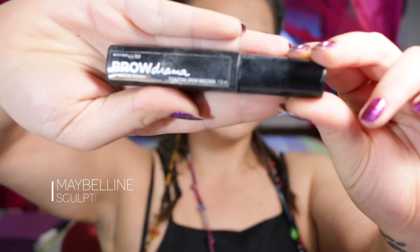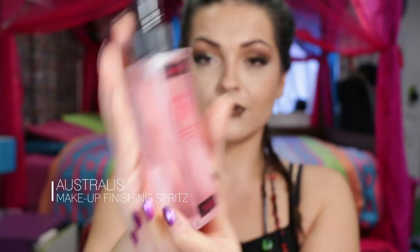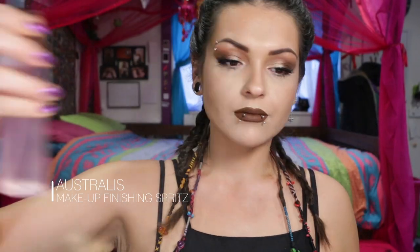I forgot to set my brows, so I'm just using this Maybelline Brow Mascara — also a gift. It's a tinted brow mascara, which is awesome because it gives more dimension and makes them look even thicker. And finishing the look with my Australis Makeup Finishing Spritz — I just love the smell of this stuff, it's so divine. That completes the final look of our Kylie Jenner inspired makeup tutorial.